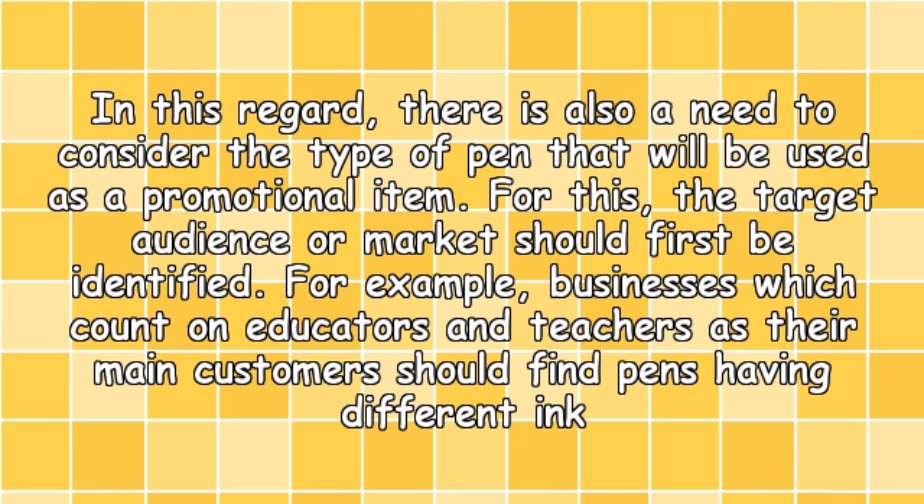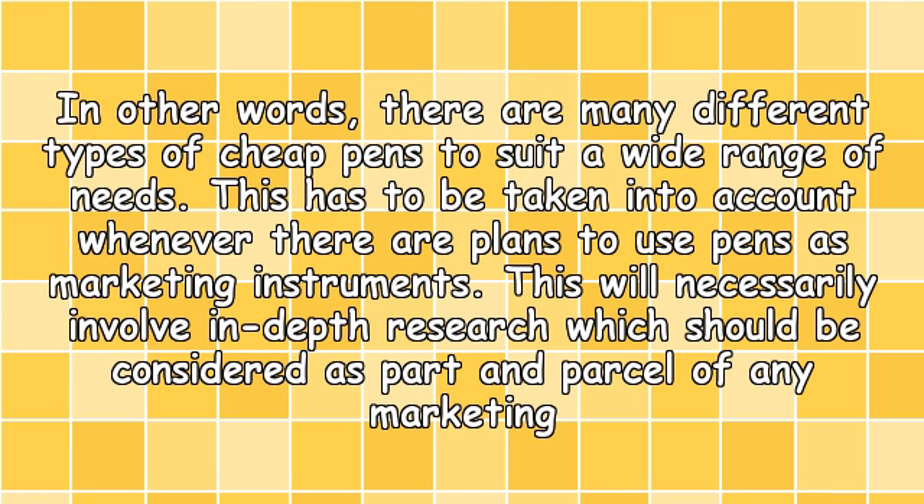In this regard, there is also a need to consider the type of pen that will be used as a promotional item. For this, the target audience or market should first be identified. For example, businesses which count on educators and teachers as their main customers should find pens having different ink colors the more appropriate giveaways. In other words, there are many different types of cheap pens to suit a wide range of needs.